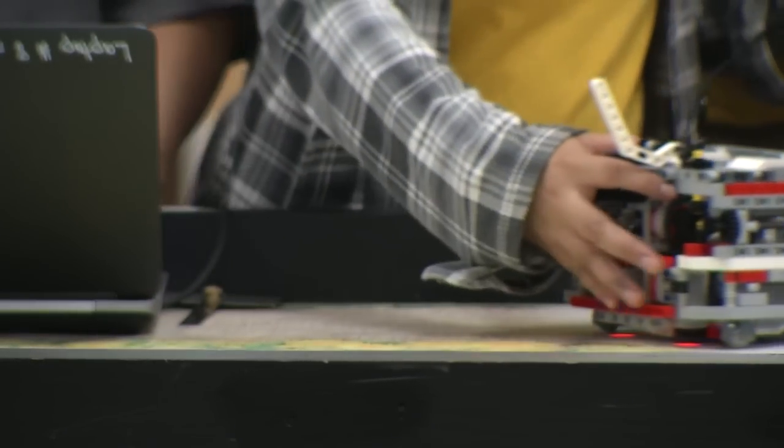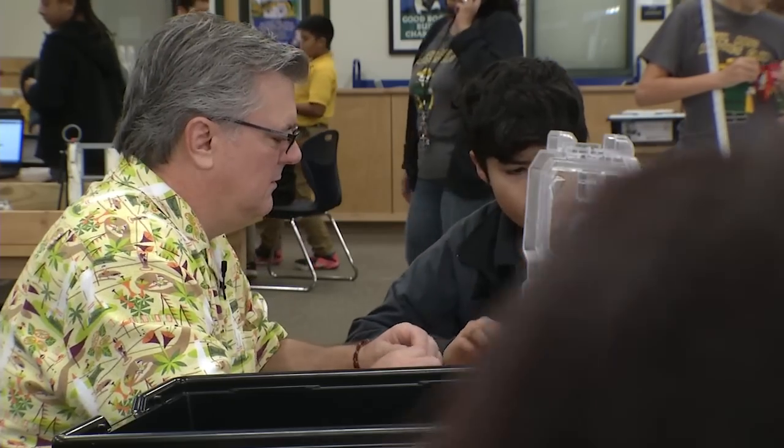Seventh grader Laura Martinez is also in her second year of being involved in the Robotics Club. She says she likes that the club is attracting more girls this year to participate in STEM activities. She likes programming and measuring, and while she's not really good at building, she really likes working with computers.